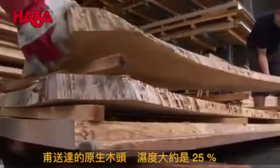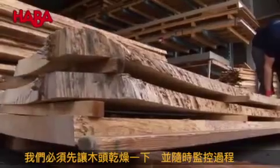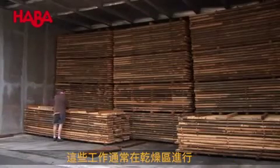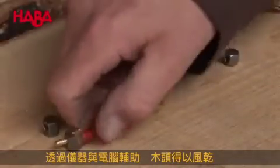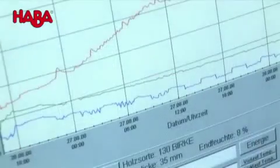Upon delivery, the wood contains about 25% humidity. That is why it must be well ventilated and dried in a controlled manner first. This takes place in the drying chamber. By means of these measuring instruments, the drying process is affected by the aid of computers. The wood is forwarded to processing once humidity is down to 8%.